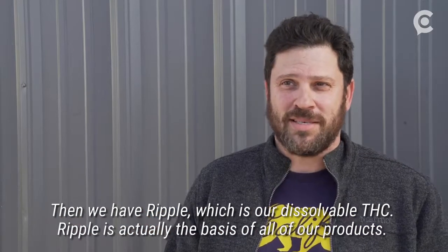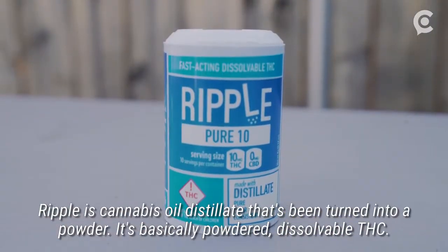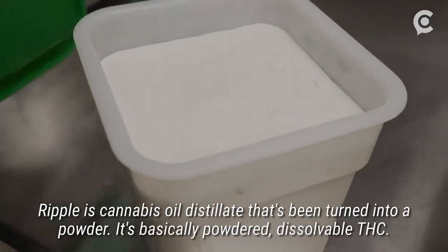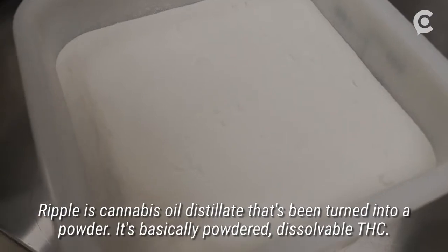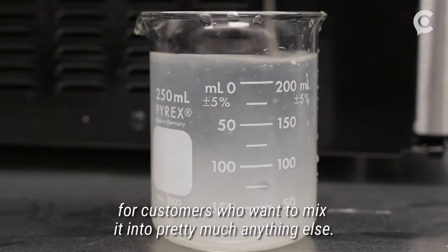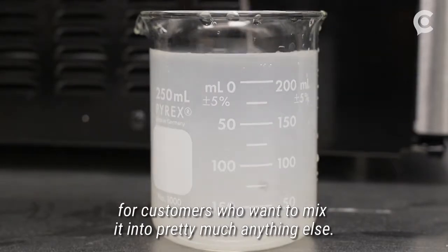Ripple is actually the basis of all of our products. It's cannabis oil distillate that's been turned into a powder — basically powdered, dissolvable THC. Stillwater mixes Ripple into their coffee and teas and also sells it alone for customers who want to mix it into pretty much anything else.